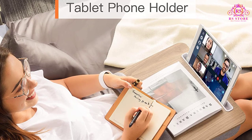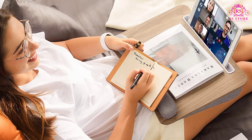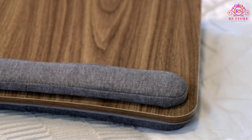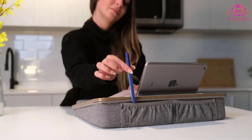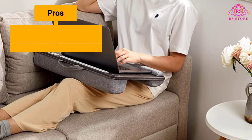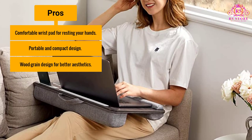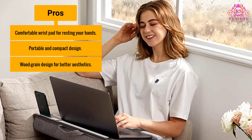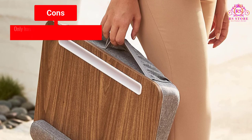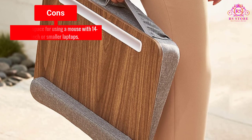A slot for tablets allows you to store your tablets or mobile phones vertically while you work. The desk is built on a sturdy cushioned pillow that provides more comfort and stability while you use it. Pros: comfortable wrist pad for resting your hands, portable and compact design, wood grain design for better aesthetics. Cons: only has space for using a mouse with 14-inch or smaller laptops.